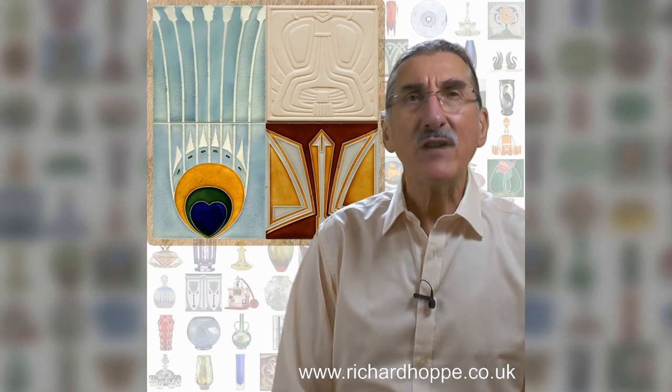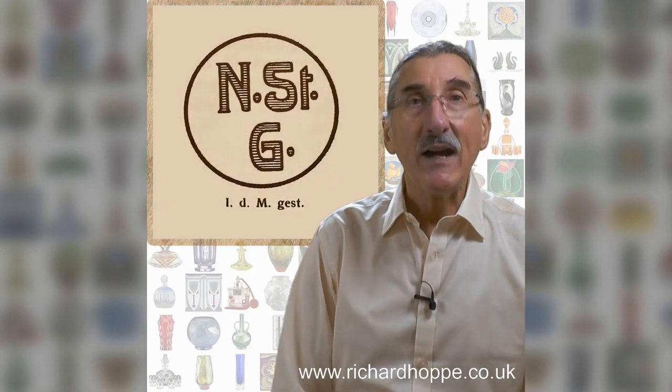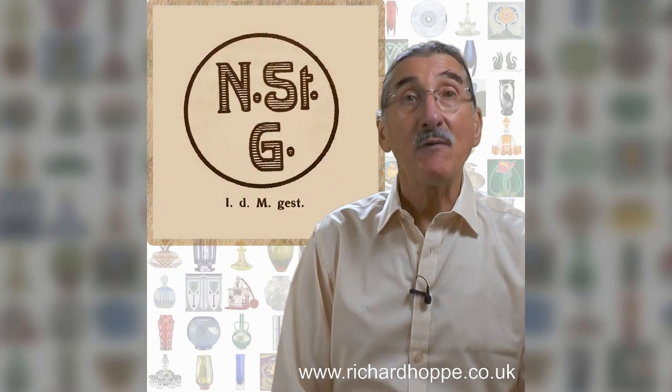But how can you tell who made the tiles? The distinctive patterns on the reverse tell you the answer. NSTG — a great name to start or grow an Art Nouveau tile collection with.